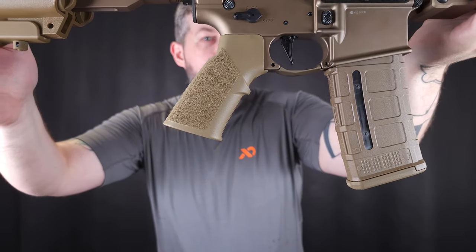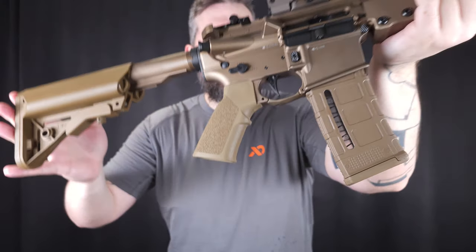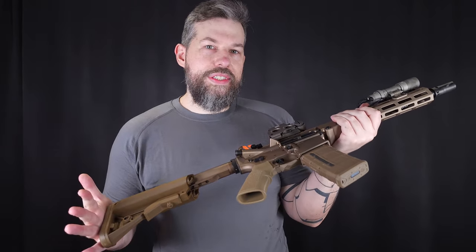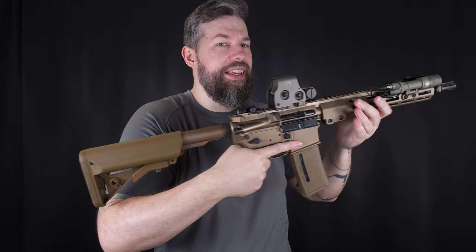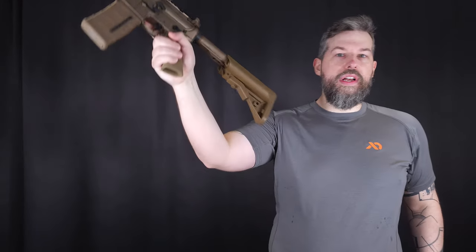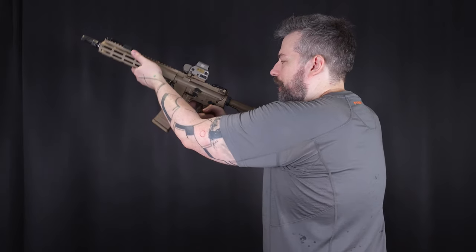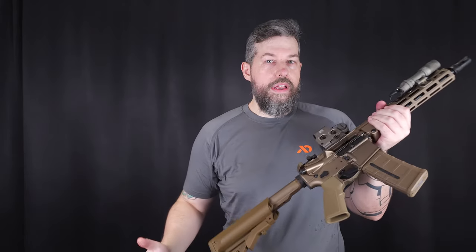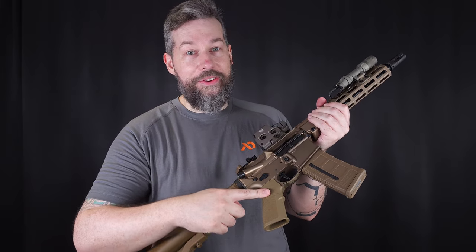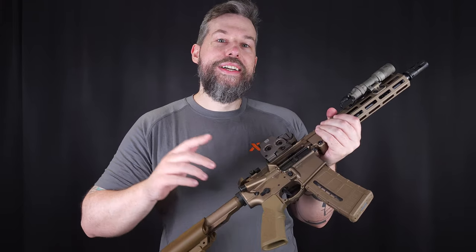Continuing the tour of the lower receiver with the A2 pistol grip. It looks a bit funky, but it's essentially an M16A2-style peripheral grip. For me at least it's pretty much okay — it's not the best grip I've ever had, but it does work. If you buy this rifle, don't just order another pistol grip right away. Give this one a chance and see if you like it. If you don't, this is probably the cheapest part of the entire rifle, so no regret if you choose to replace it.